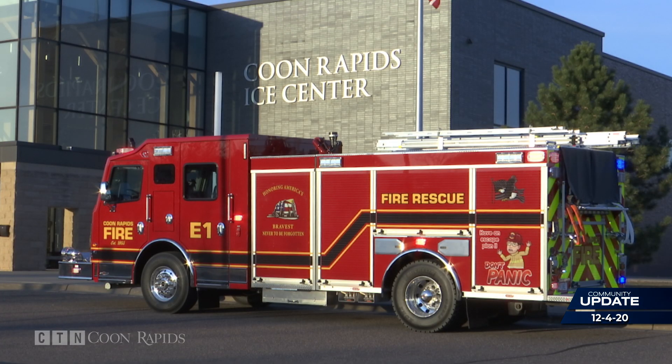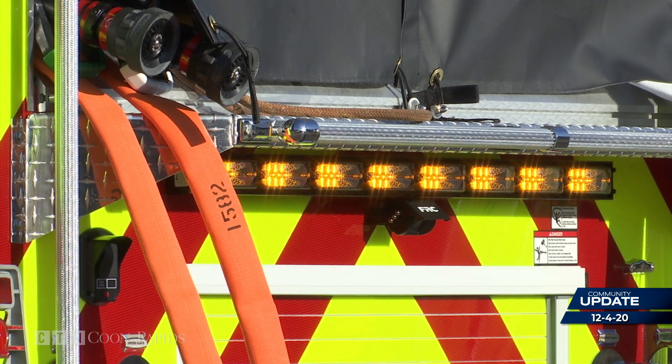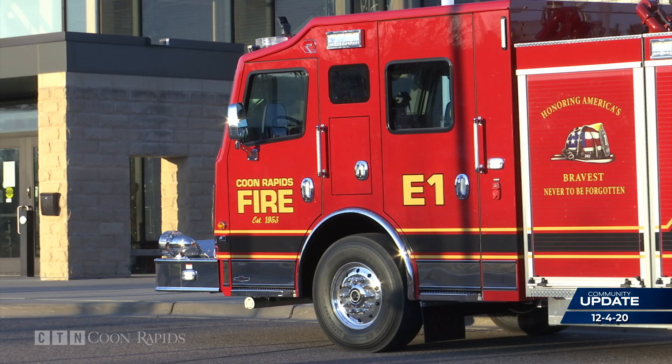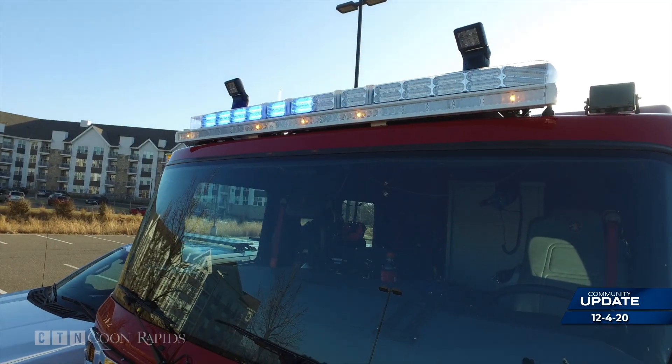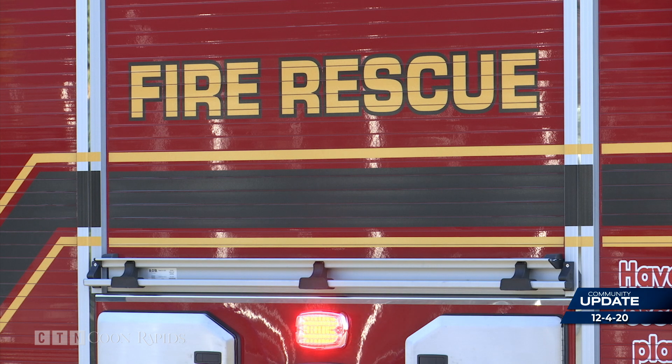This will be a great piece of equipment to protect the community. This week, the new Engine 1 showed off its advanced emergency lighting technology in the parking lot of the Coon Rapids Ice Center. With this system, it can actually sync everything up so the lights are all flashing the same way. Arrow sticks are flashing the same way to tell people that they have to move to the left or move to the right. This fire truck in service for Coon Rapids is the first one in the United States.